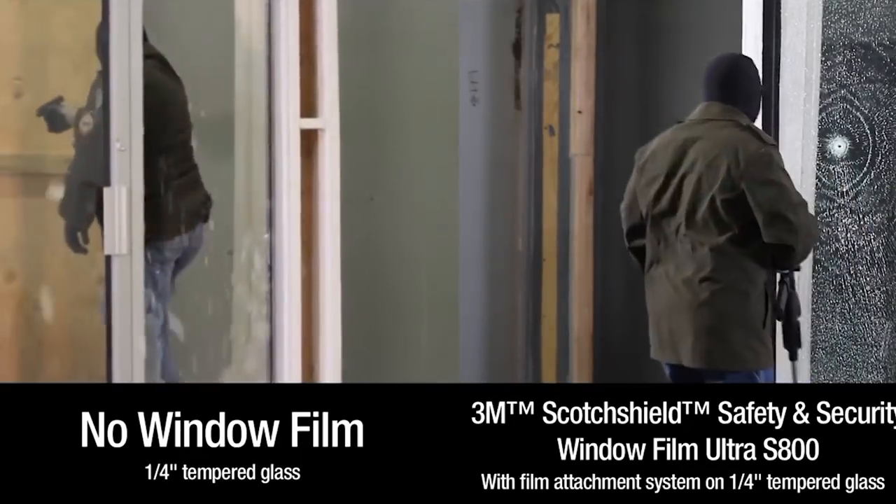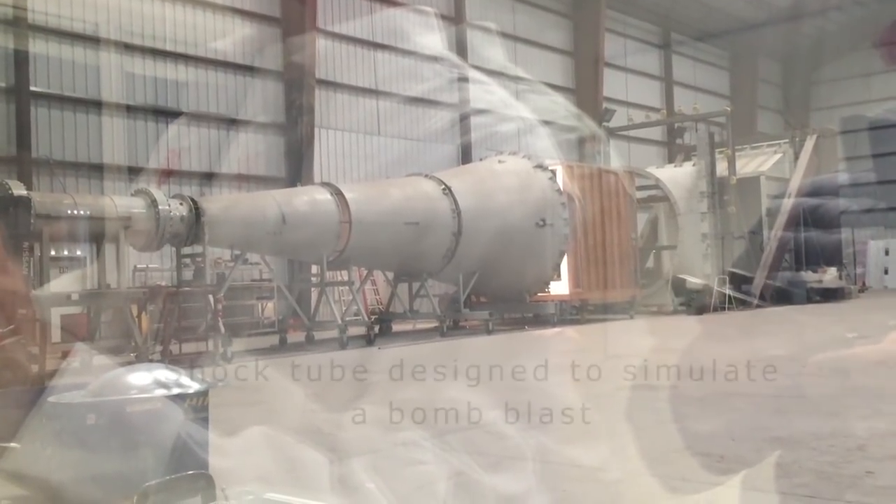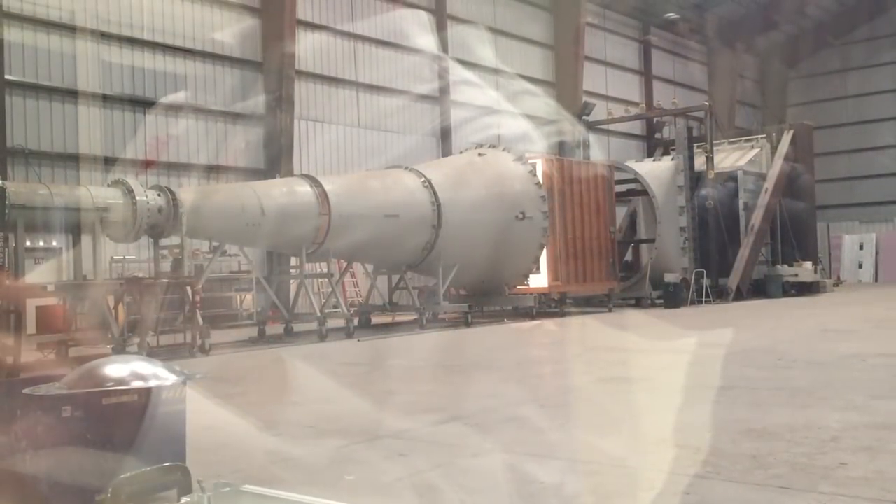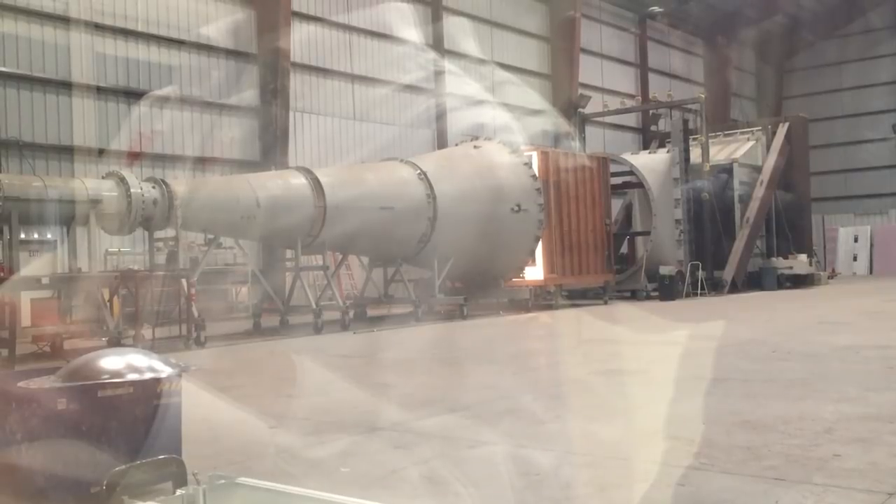The nice thing about window film is that it can serve multiple purposes. It's great for bomb blast mitigation. The number one cause of death in a blast is flying glass — more so than the blast itself or collapsing buildings. Statistically, flying glass is the big problem in a bomb blast. Applying film and attaching it to hold broken glass in the frame under force works very well. It's been tested extensively with live shots and in a shock tube that blasts compressed air through. Window film performs very well, and we can achieve GSA level performance condition 2, which is considered very safe.